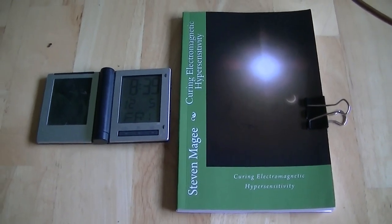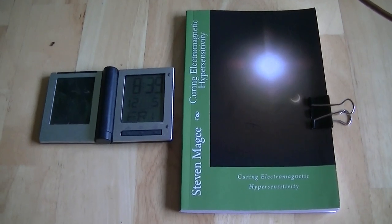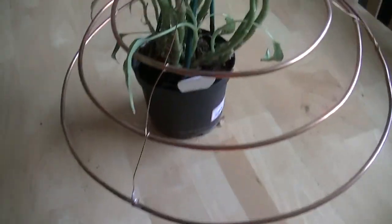Hi, my name is Stephen Magee and I'm the author of Curing Electromagnetic Hypersensitivity. I'm here to review this crinoline experiment.